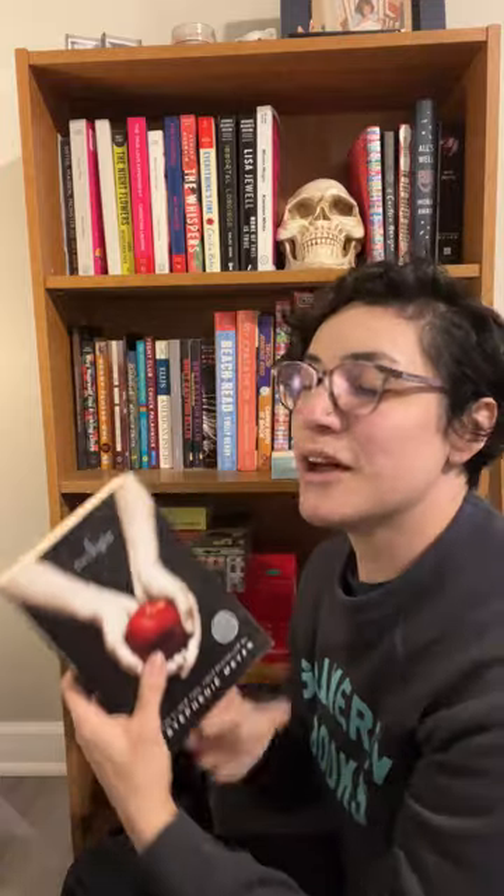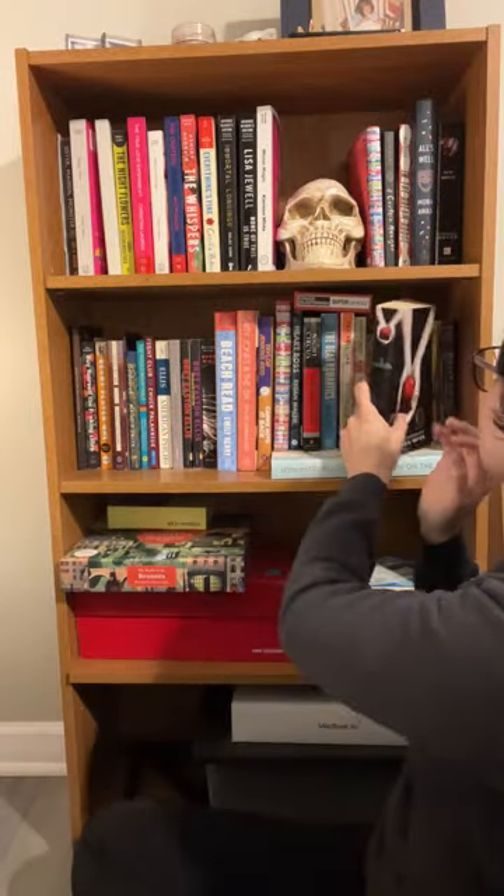Twilight. I do have a copy of the YA epic fantasy classic Twilight. If you saw on social media two months or so ago, me and the booksellers reread Twilight to see what we thought about it 18 years after it was published. And you know what? It is exactly as you remember it. That's all I'll say.